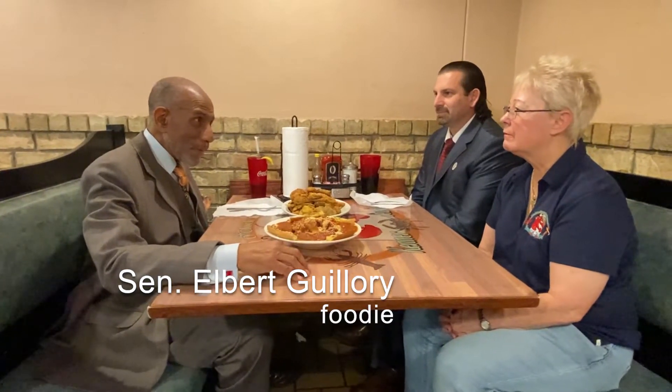We are here at Kenner Seafood Incorporated with the owner, Trudy Alexander. Ms. Alexander, first question — this is one of the most popular spots in the New Orleans area, the Kenner area. How is it that you've managed to do that?